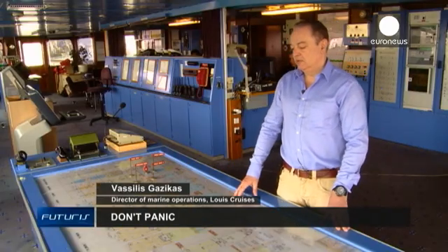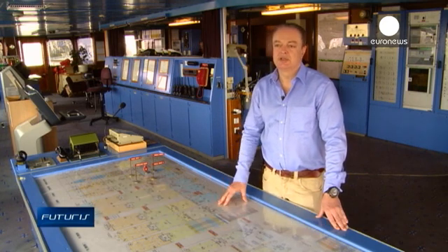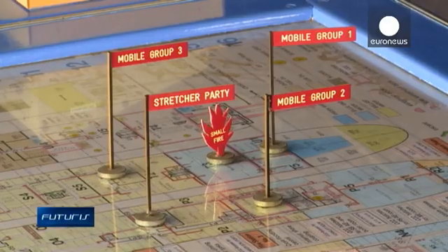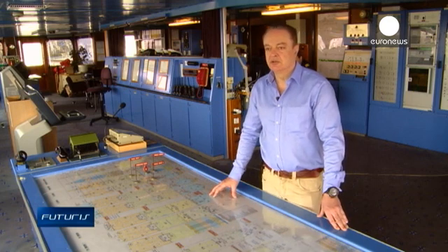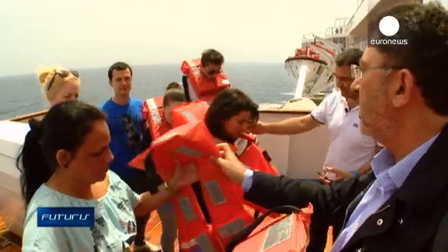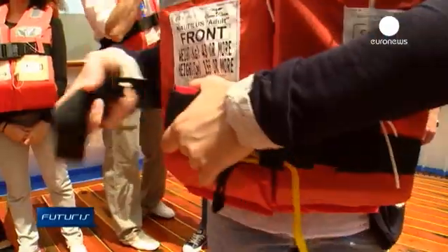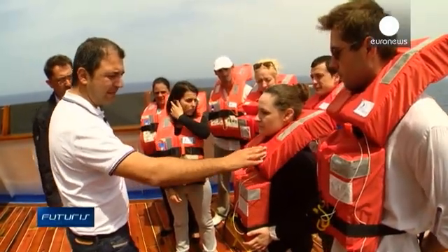We have to rely on reports from crew members. Each crew member has to check the area he or she is in charge of and report to the central evacuation point, which then reports to the bridge, so we know how many people are in each section and how many have been evacuated at a given time. A range of technological solutions is being developed, aimed at making ship evacuations faster and more organized.